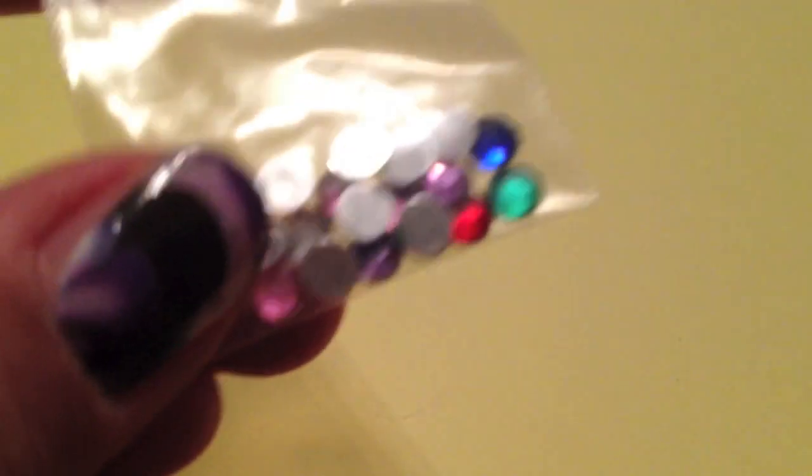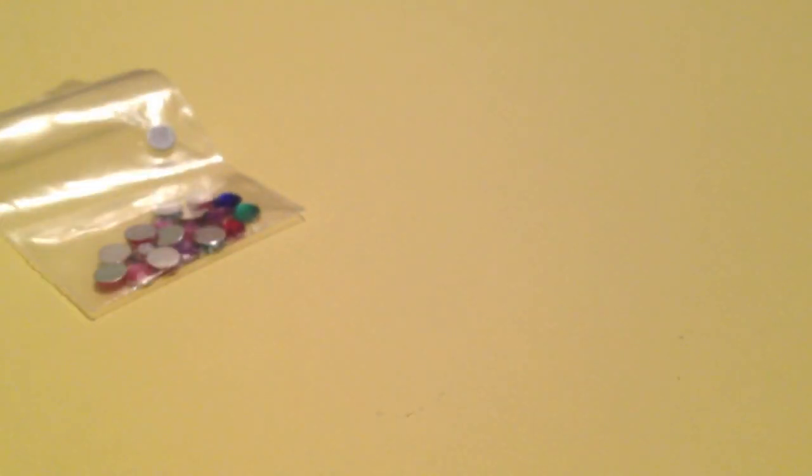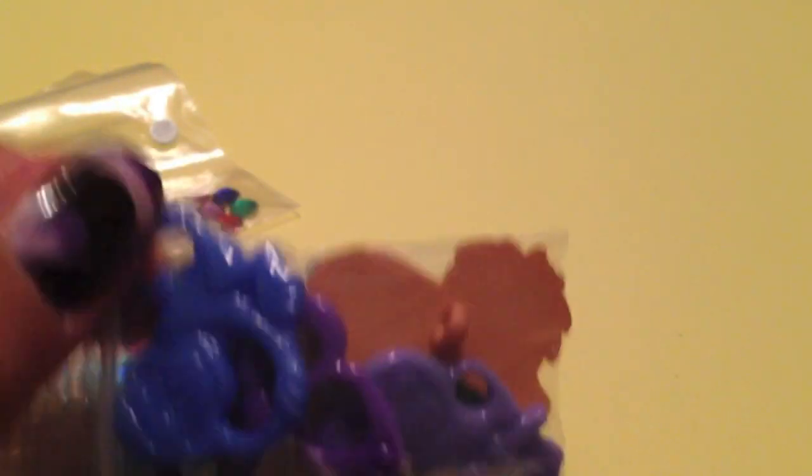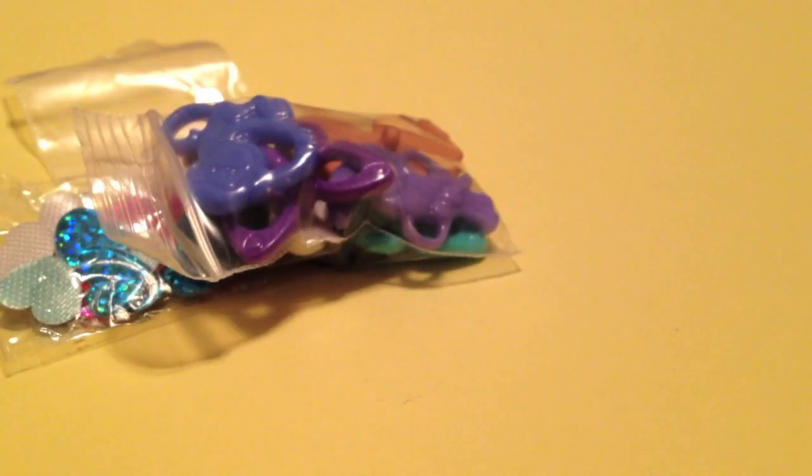So first she sent me this clay and I'm not really sure what this is, so if you could tell me that'd be great. And then she sent me rhinestones and everyone keeps sending me rhinestones and I just love rhinestones. And then there's these little heart things — I don't really know what they are but they're really cute. And then she sent me these little pretty beads and buttons and such.